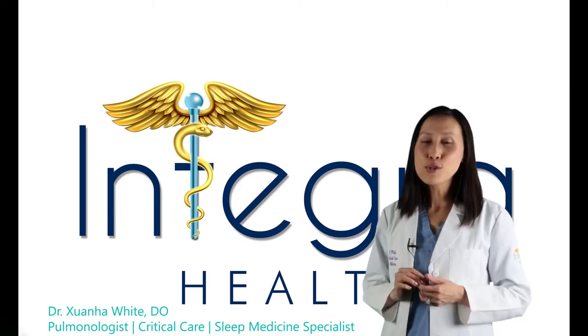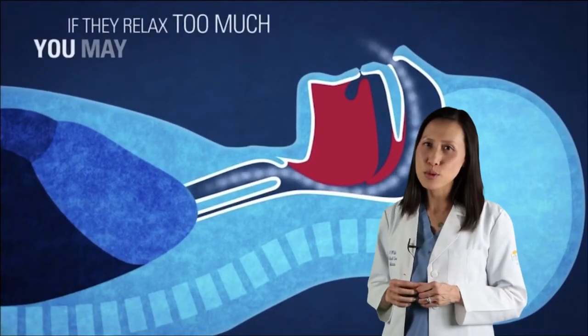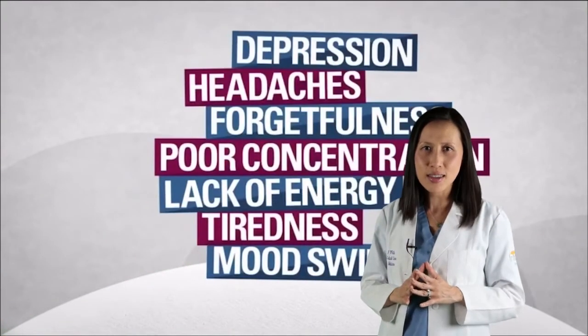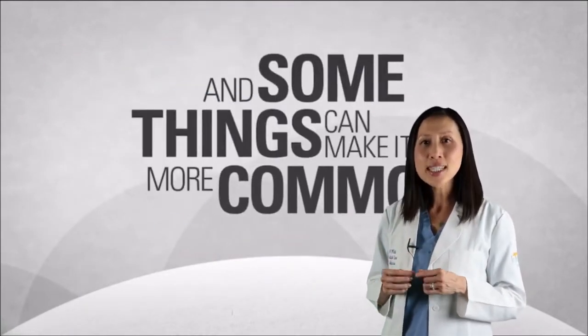OSA affects 22 million Americans and occurs when soft tissue in the airway collapses during sleep and blocks the flow of oxygen to the brain. The brain senses that lack of oxygen and wakes the body up just long enough to take a breath, then the body falls back asleep. This cycle repeats throughout the night and causes poor, disruptive sleep.